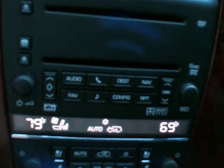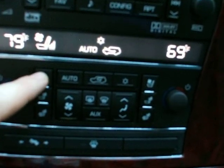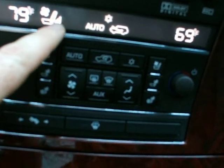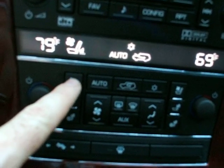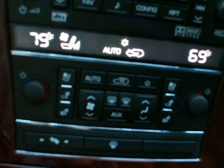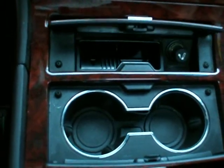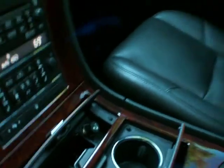We've got a six-disc in-dash CD changer here, dual climate control with cooled seats, heated back and bottom. The three bars are high, medium, low, and off. Power adjustable pedals and heated windshield washer fluid. Cup holder and ashtray are under here.